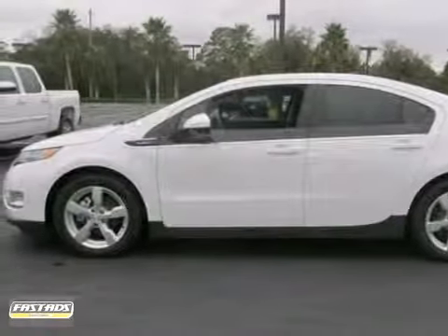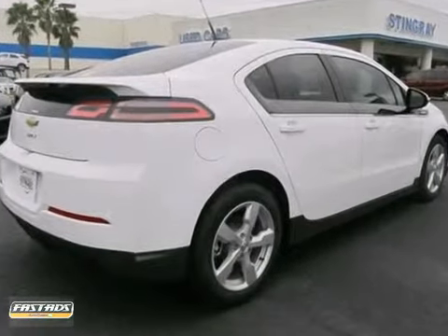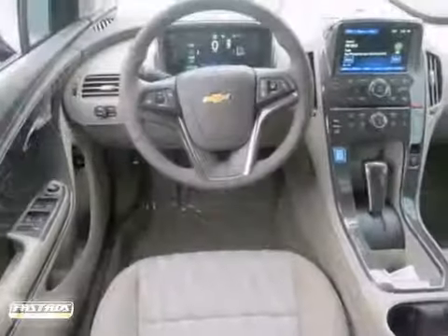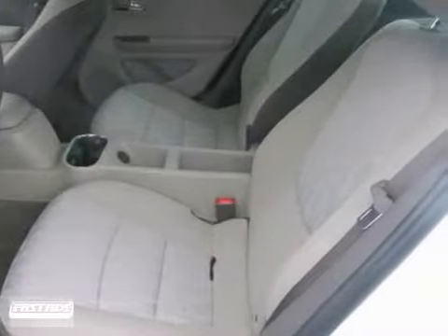You can't go wrong with this 2013 Chevrolet Volt. With alloy wheels, a multi-function steering wheel and Bluetooth, it's bound to sell fast. You'll also get climate control, a touch screen display and push button start.